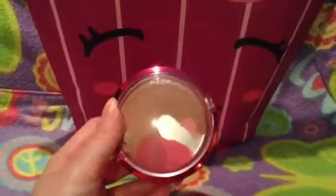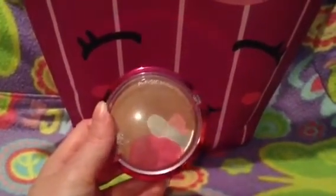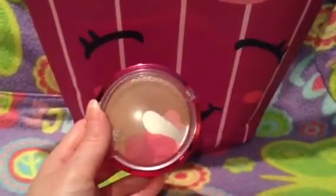The next item is a Physicians Formula blush and bronzer. As you can see, I've definitely hit pan on it. I stopped using it because I started using something else, but I want to go back to this and use it up. Those are the other two makeup items I'll be using.